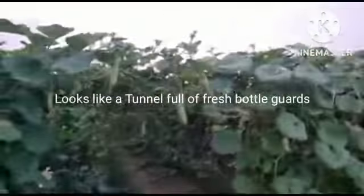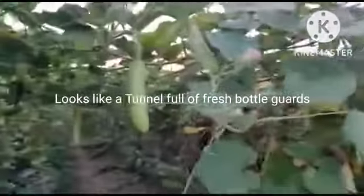It looks very good. It becomes a tunnel kind of thing, you can see. These are my bottle gourds, and this is the tunnel kind of thing you can see through.